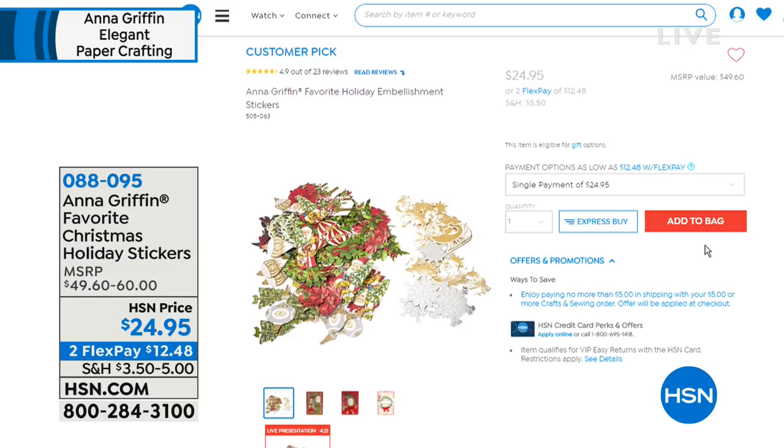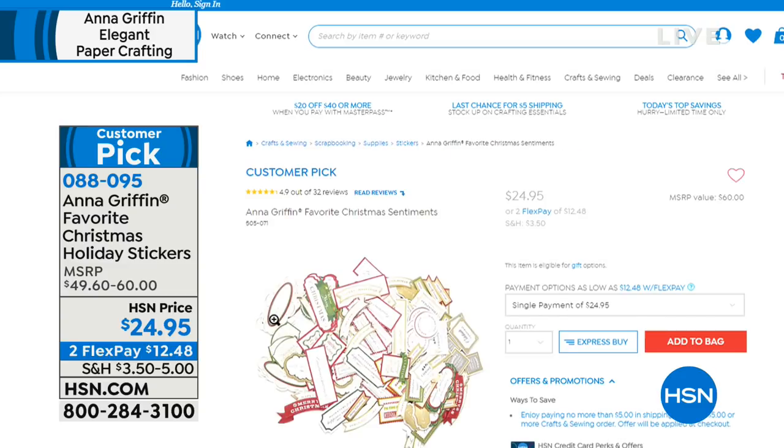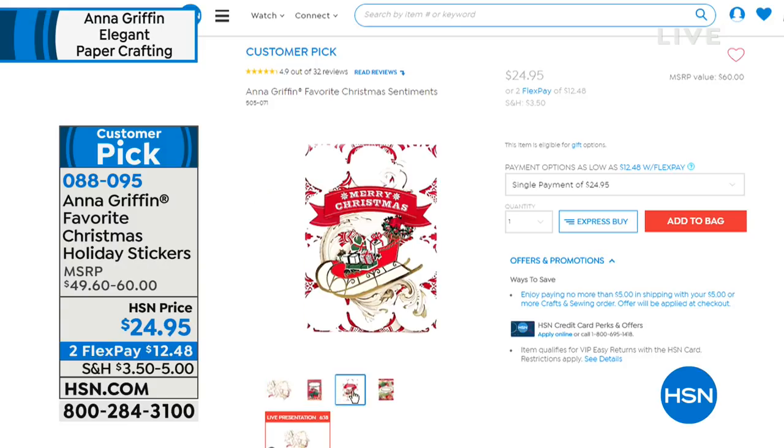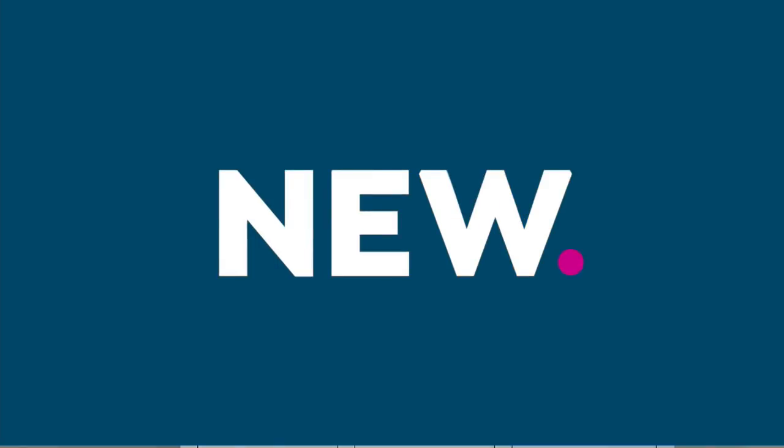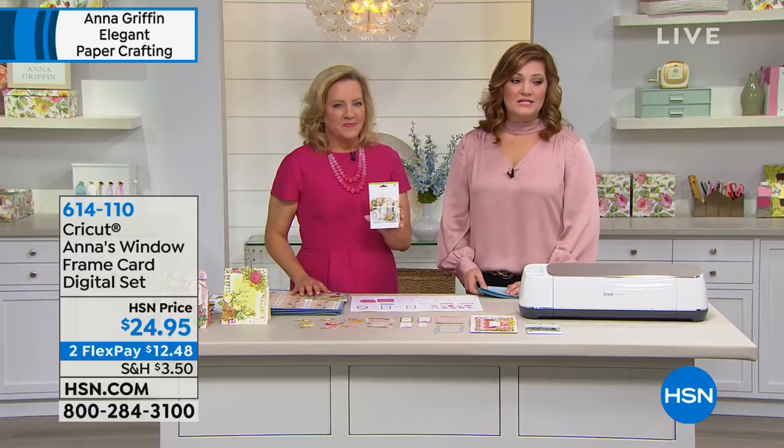Item number 629-182 for the snow globe kit, three flex payments for today only. Item 088-095 is our Christmas holiday stickers at $24.95 — peel and stick, getting multiples of each design: four of each, 30 different designs, all beautiful traditional images. You can mix, match, layer, and create dimension. There are 163 customer picks on HSN.com. You guys love this entire collection, and it's such a treat. Let's move right along into Anna's window frame card digital set.